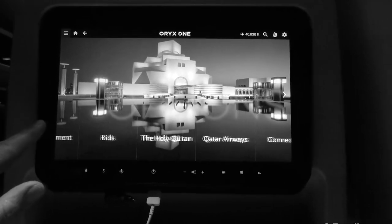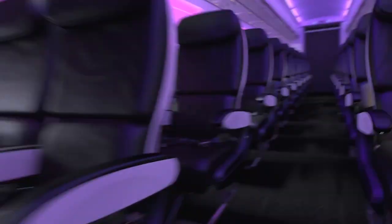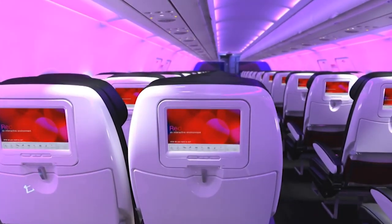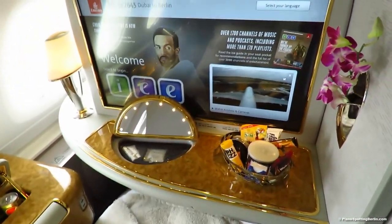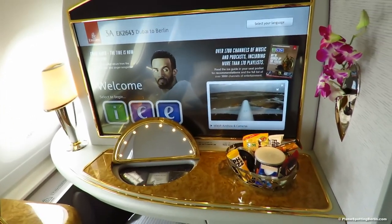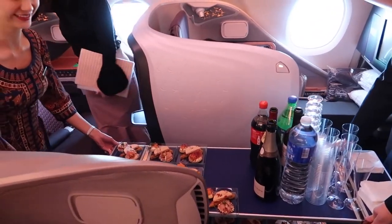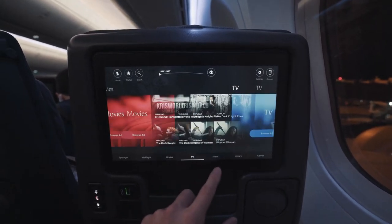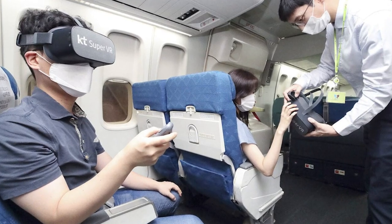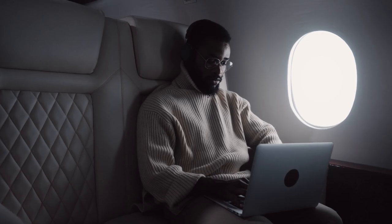In-flight entertainment options can also enhance your flight experience. Check if the seat offers a personal screen with a variety of entertainment choices — some seats, especially in higher classes, come with larger screens and better entertainment options. Additionally, consider the location of your seat. Seats at the front of the plane often experience less turbulence and allow for quicker deplaning. Window seats offer views and a place to rest your head, while aisle seats provide easier access to the aisle.